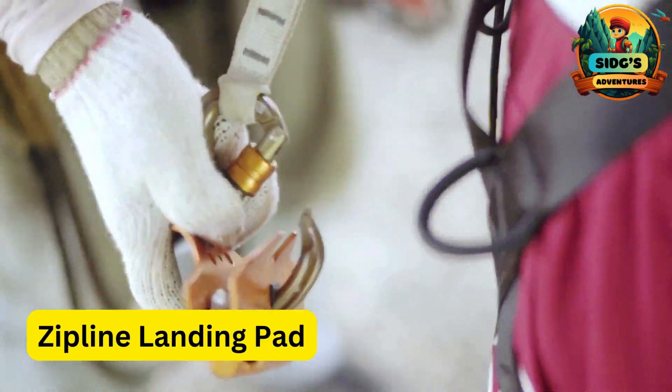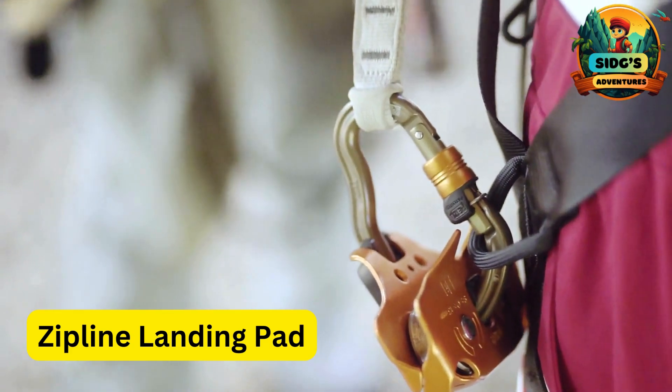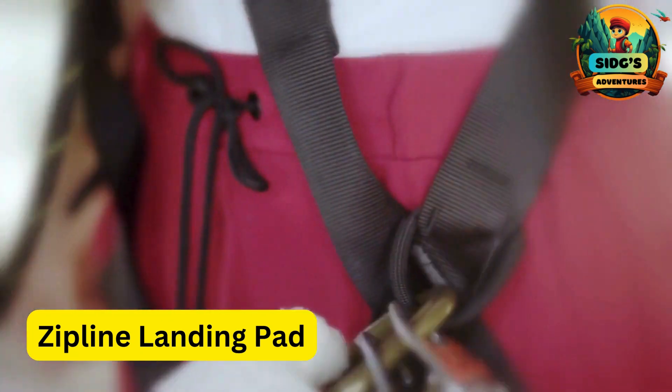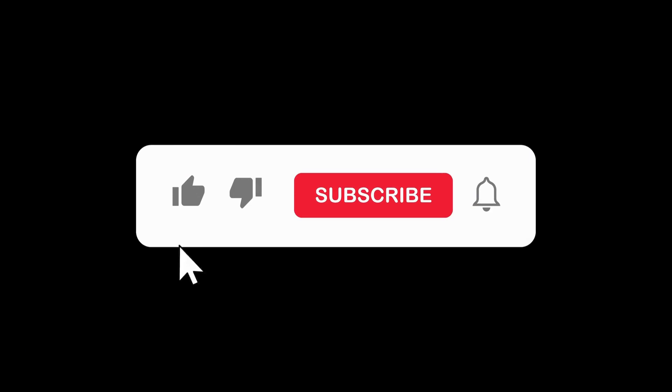Z for Zip Line Landing Pad. A specially designed area at the end of each zipline where kids safely land, typically equipped with a soft surface for a comfortable touchdown. Please subscribe if you enjoyed watching this video. Thanks for watching.